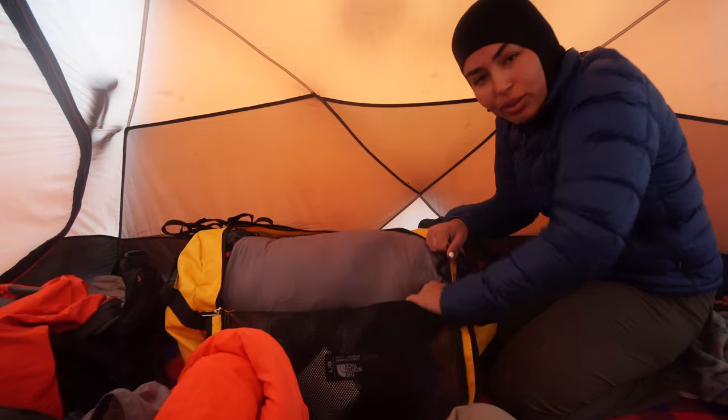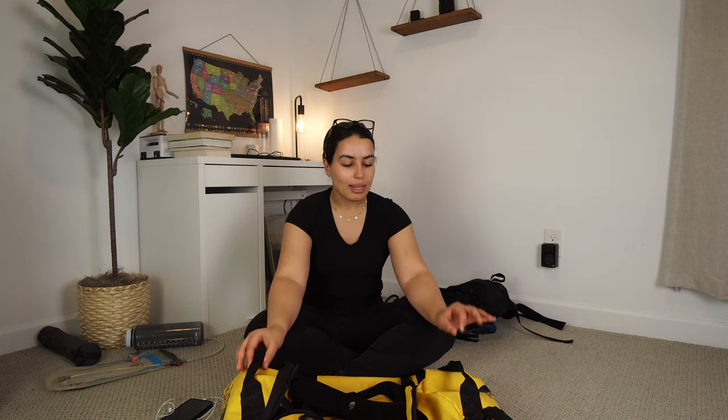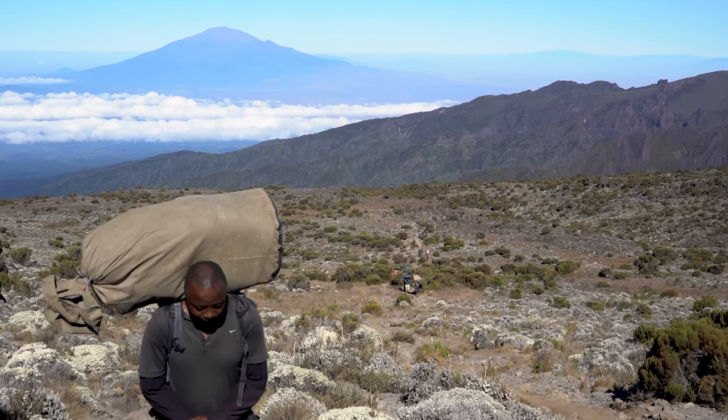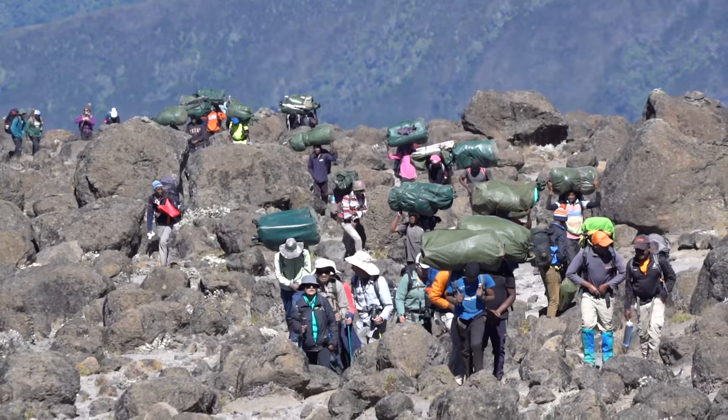In this duffel bag you're going to be packing all of your gear that you're not carrying daily, plus your sleeping bag. The company you're climbing with will provide a sleeping bag, but I noticed their sleeping bags are pretty bulky and will occupy the majority of the space. The rule is really just pack things you absolutely need. 90 liters is the minimum — don't go lower. You also want to make sure the duffel bag is waterproof.